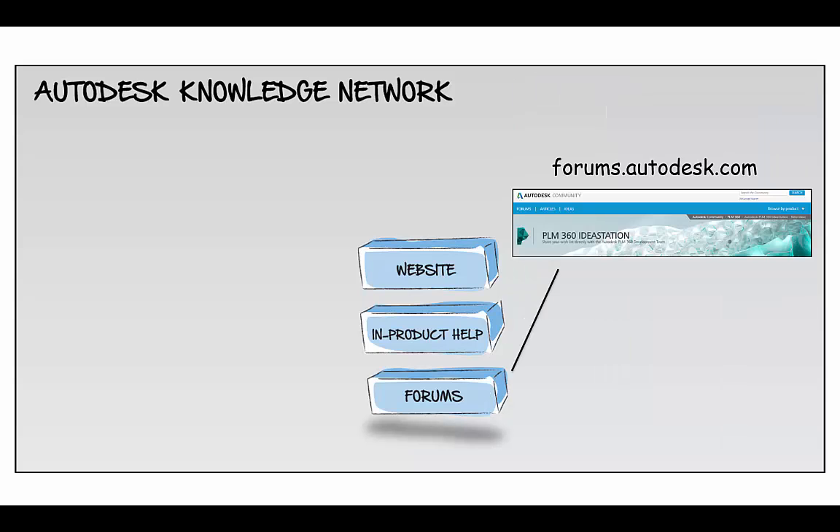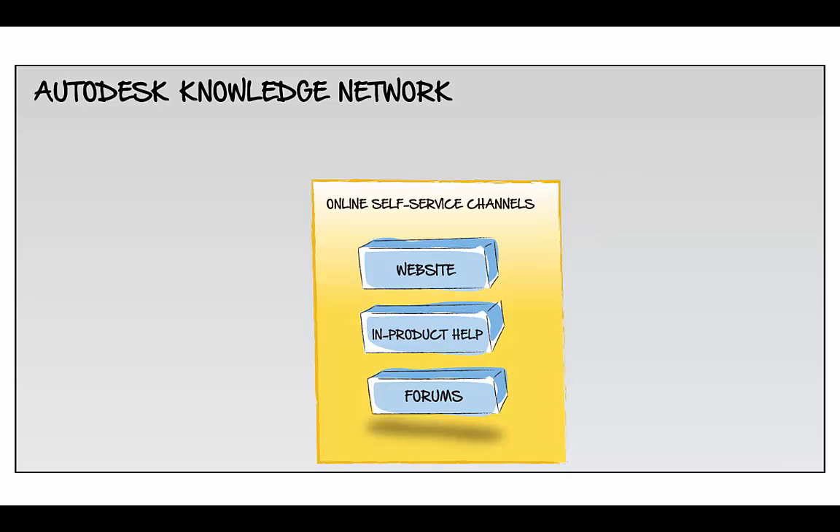It's a place to go to meet others, get help, and talk about Autodesk software. Together, this comprises self-service — or how you can get help when using Autodesk design tools.